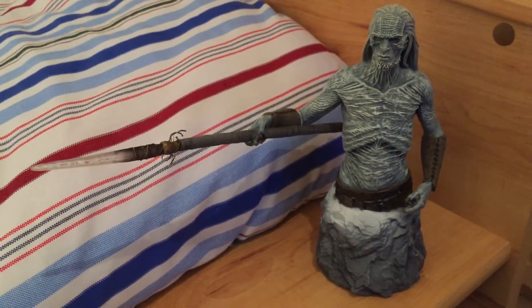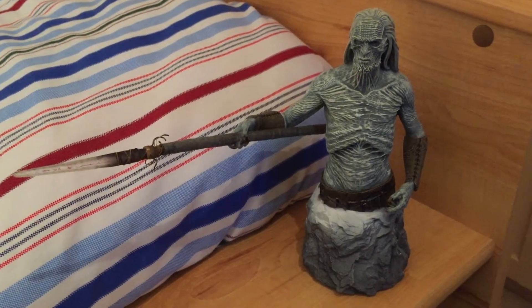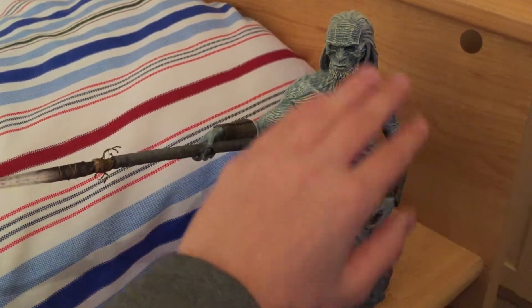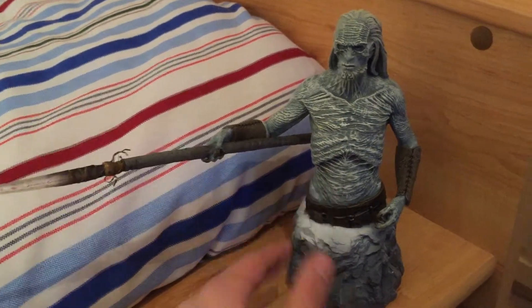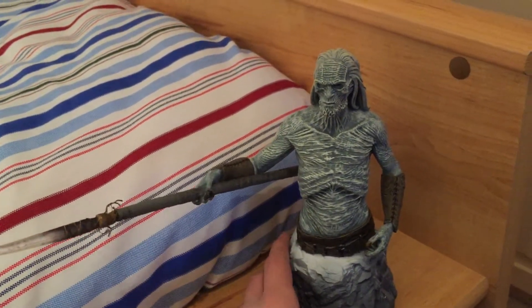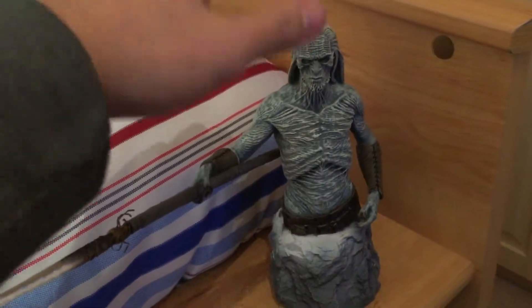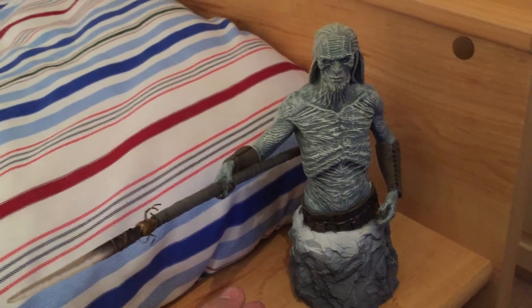So this is the White Walker — this is what he looks like. He actually is pretty big. What I found pretty cool, even though he's a bust — you're only going to get half his body — he's actually the same scale as the statues, because they're all sculpted by Gentle Giant Studios. And if I were to put him next to Arya Stark or Tyrion at waist length, he is much taller than them, and the body's all the same scale, which I thought was really cool.